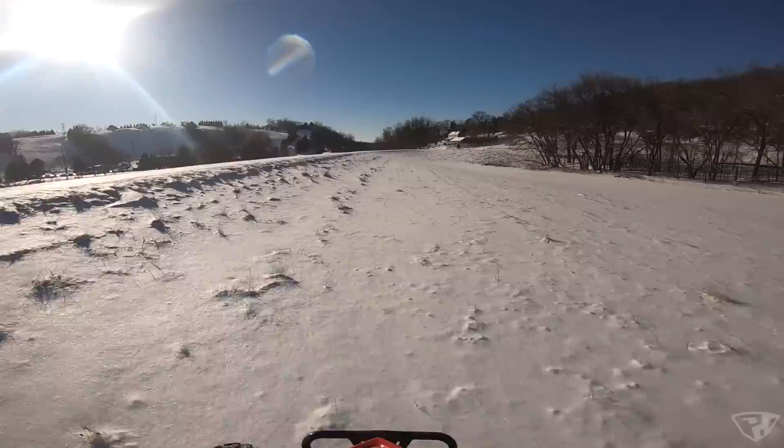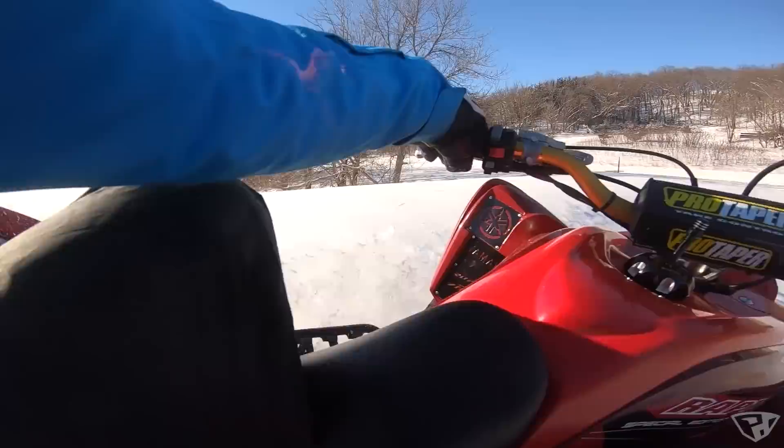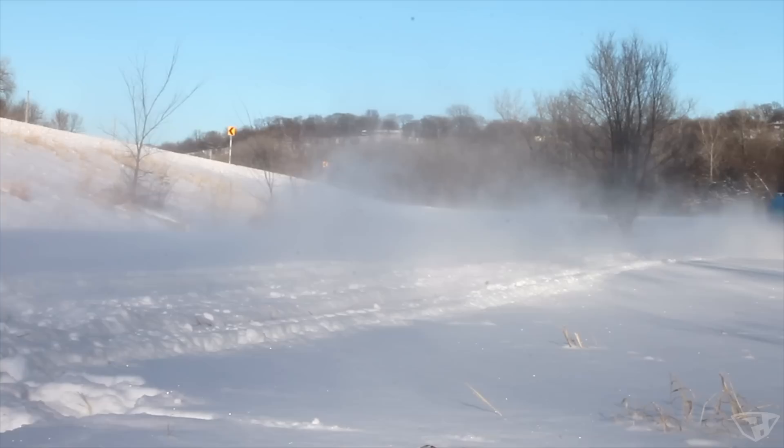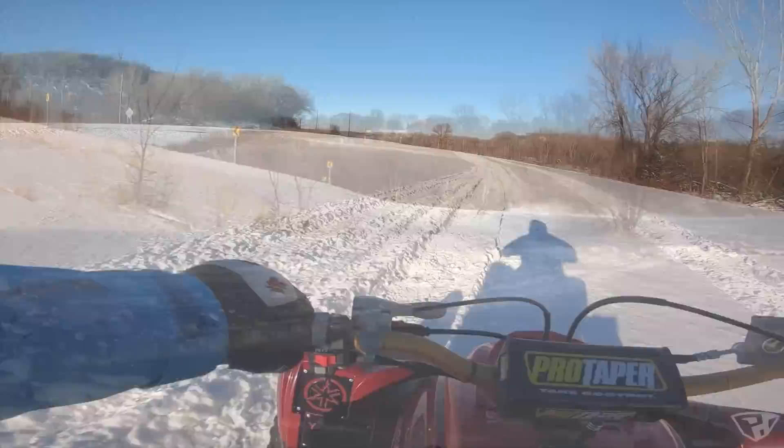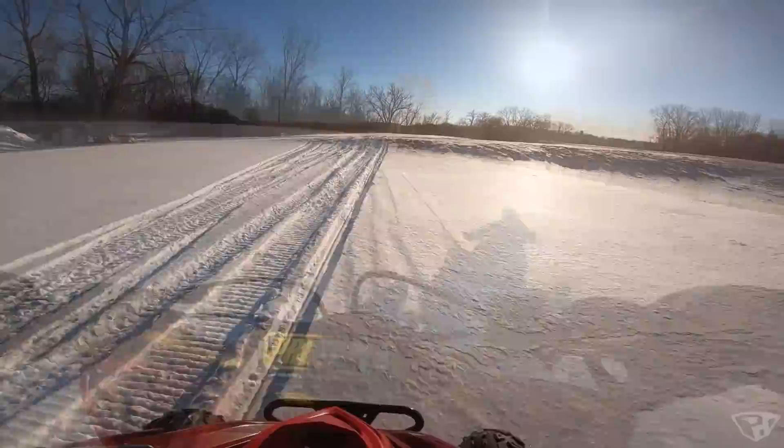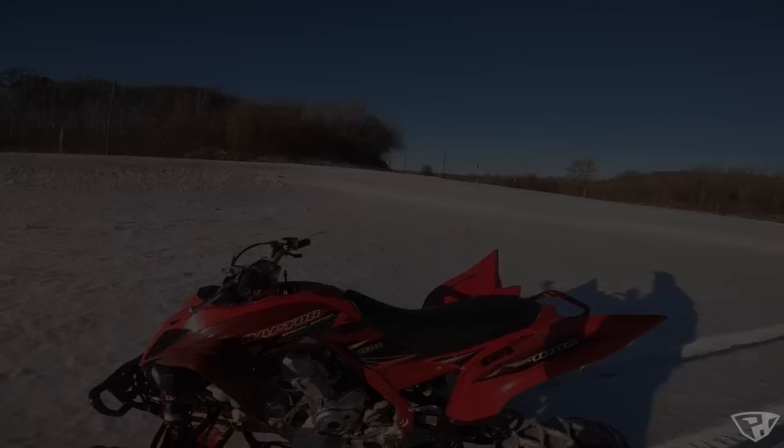Man, the ground clearance helps tremendously. I wonder if I can kind of burn this — oh yeah, that's kind of fun. I know that snow is deep, but I'm gonna try to blast it.